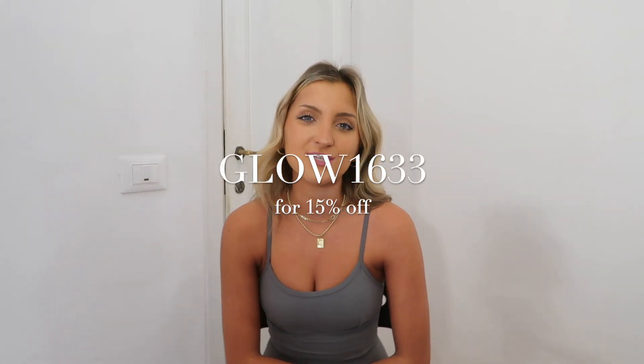Per usual, I will leave everything linked down below as well as my sizing info and all that jazz so that you guys can save some money and shop. So here we go.